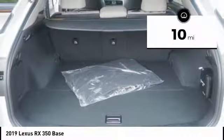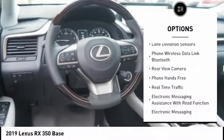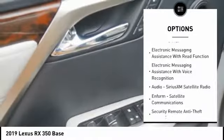Here are some of this vehicle's great options: stability control, autonomous braking, traction control, compass, clock, power brakes, child safety locks, overhead console, tachometer, and cargo area light.